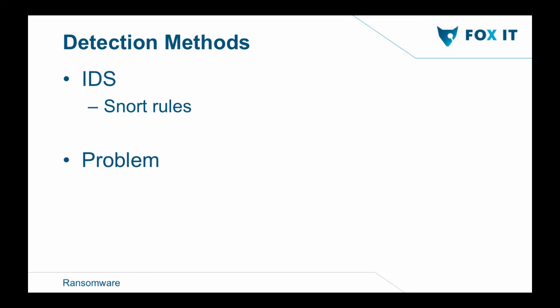Detection of ransomware is really hard because it keeps growing. Most of what we use is Snort rules — those check on certain C2 traffic or file extensions. But because ransomware keeps evolving, authors start changing their file extensions or the way they communicate with their C2 server. That's a big problem because we need to keep testing new ransomware and find what file extensions and C2 communication methods they use. Because of this problem, I created a Bro policy to detect ransomware.